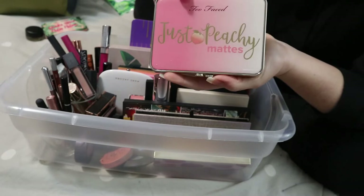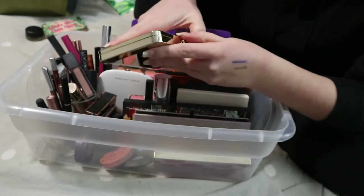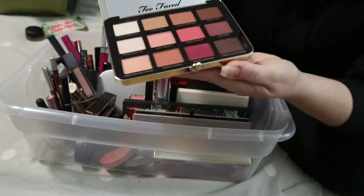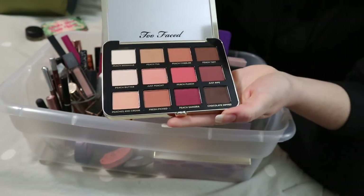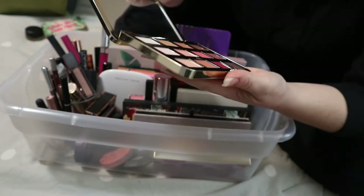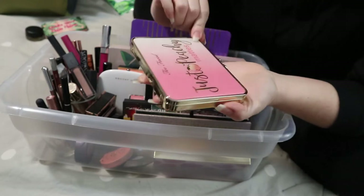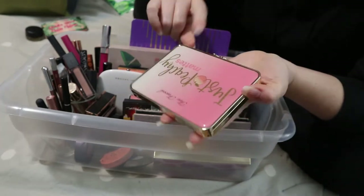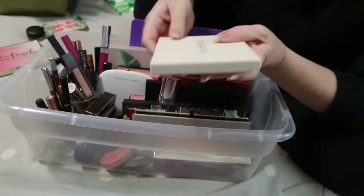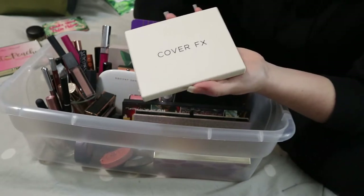Another Too Faced palette — the Just Peachy Mattes palette. I used this once and I liked it. I think this can go back in my collection.